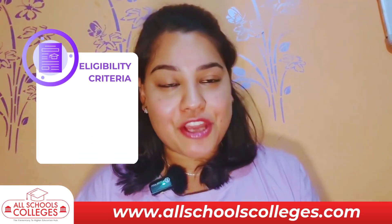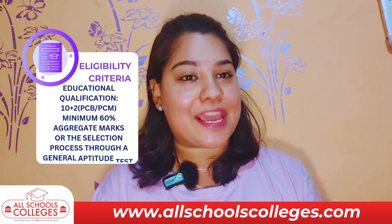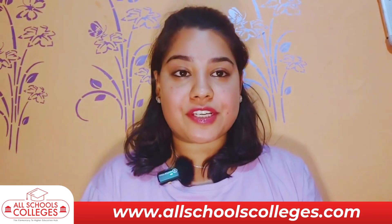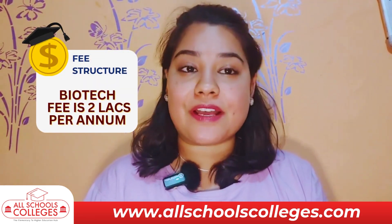The eligibility criteria for this course is 10+2 in a science background or PCMB, and a selection process through a general aptitude test of 30 questions. The annual tuition fee for biotech courses at Shulene University is 2 lakhs per year.